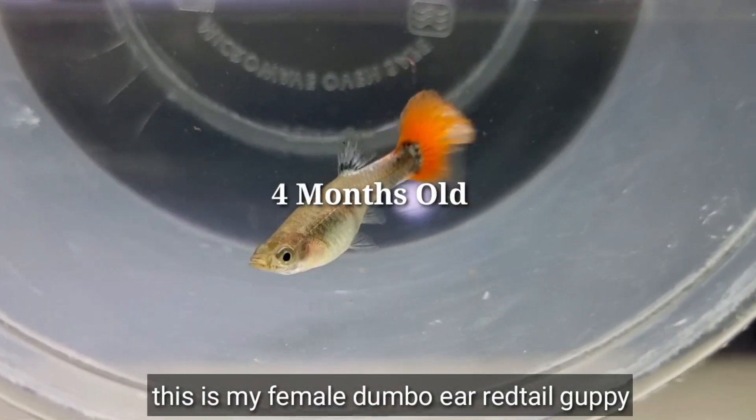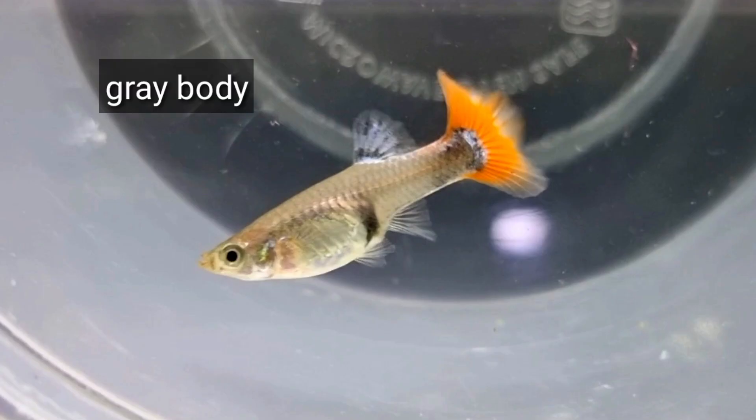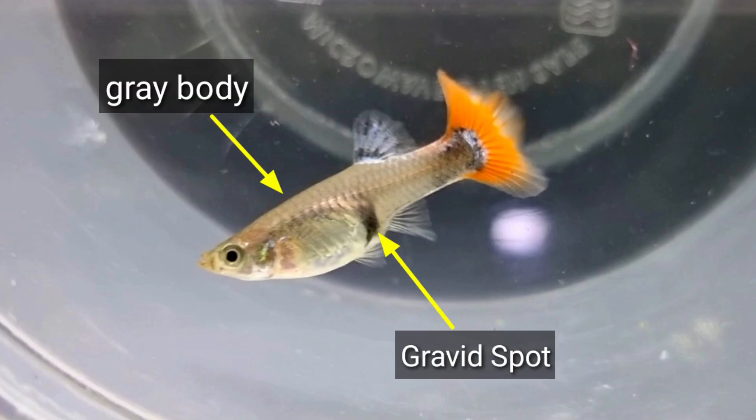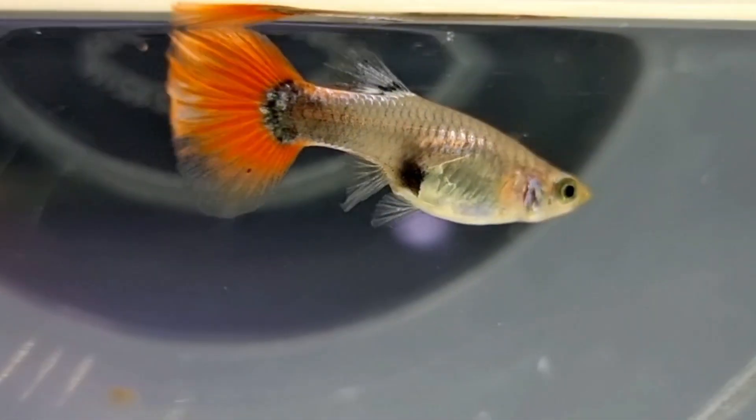This is my female Dumbo Ear Red Tail Guppy, and you can tell the difference from its male version. As you can see, it has a gray body, gravid spot is present, and anal fin is not pointed, which is an indication of a female Guppy.